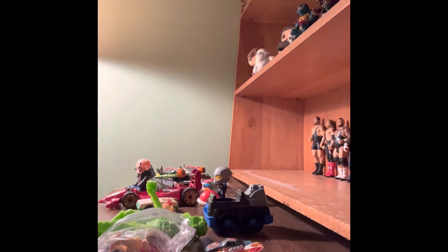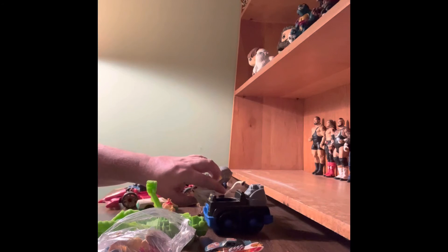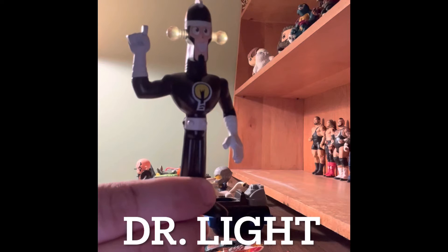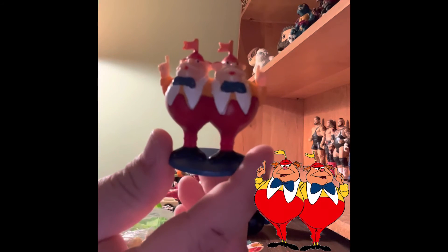I think this is Pokémon — yes, it says Pokémon 2017. This figure is from DC Comics, from Teen Titans — he's one of the bad guys, but I can't remember his name. He looks like a light bulb man. Here is Tweedledee and Tweedledum from Alice in Wonderland.